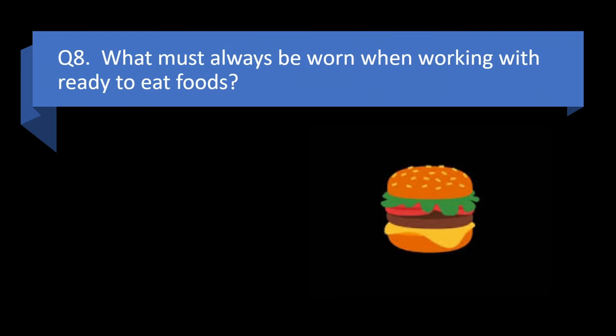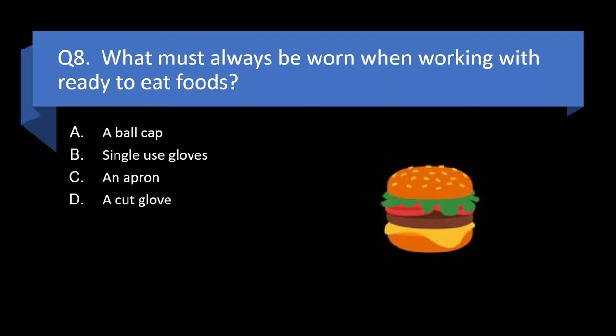Question 8. What must always be worn when working with ready-to-eat foods? A ball cap, single-use gloves, an apron, or a cut glove? Answer: b. Single-use gloves.